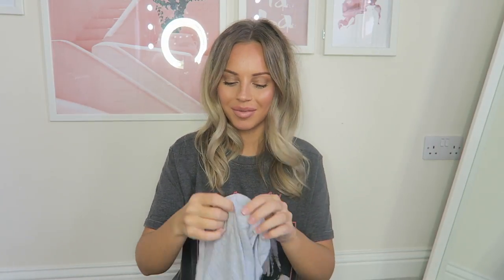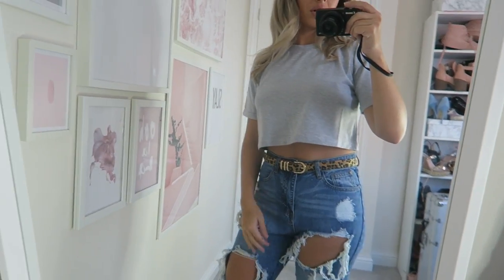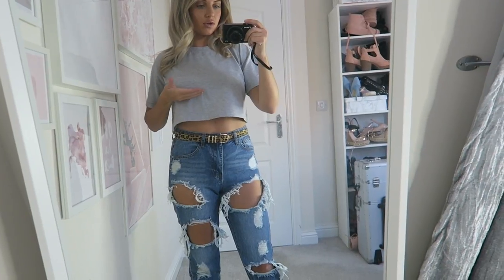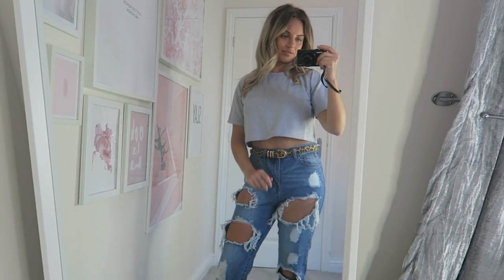Here is the cropped t-shirt on — it's a perfect length, not ultra cropped but still cropped. I really like this t-shirt. Cute little outfit right there.